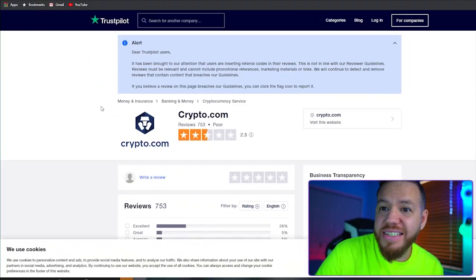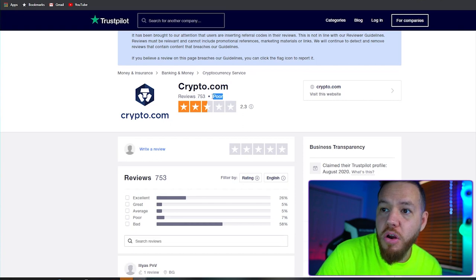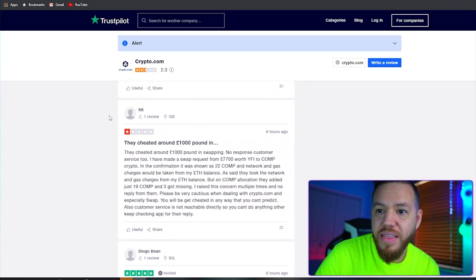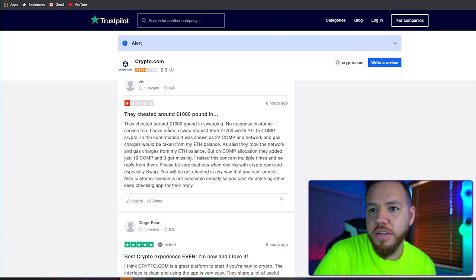Of course, when you're doing a pros and cons list, there's always cons as well. The first thing that popped out to me was Crypto.com's overall rating on Trustpilot. As you can see, Crypto.com has poor reviews — 753 reviews with a star rating of 2.5. Looking through some of the reviews, there are always some good ones, but apparently there are a lot more bad ones. You can see that one person is saying he got cheated out of some money and that there was no response from customer service.